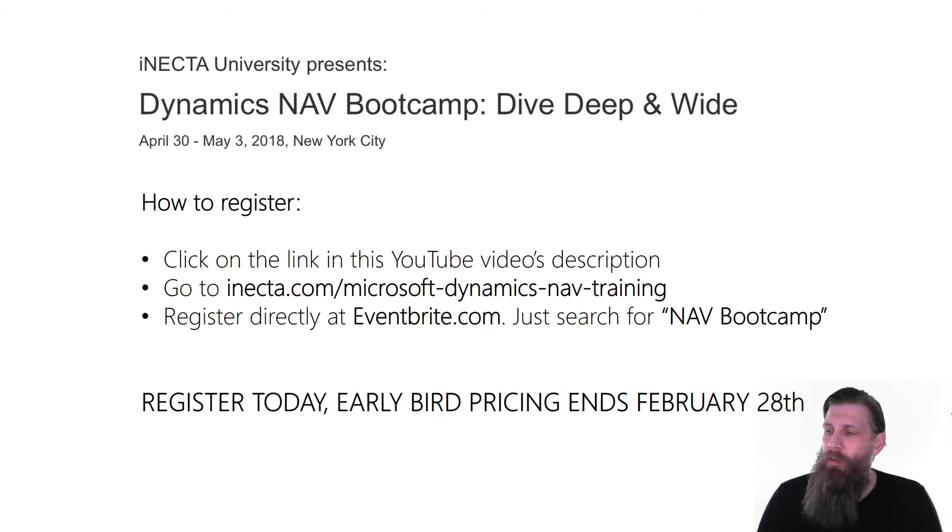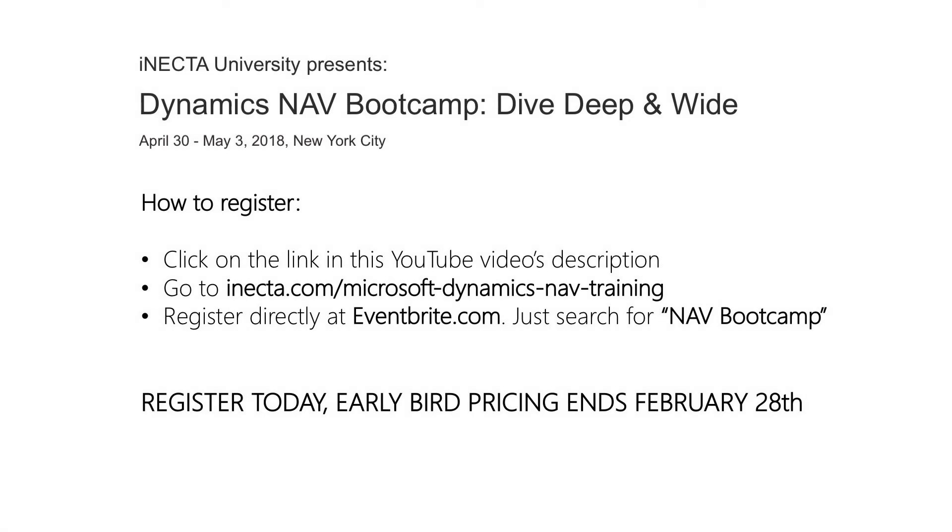In this video's description there is going to be a link — go ahead and click on that if you're interested and you can sign up. There is early bird pricing, so it's cheaper for people who register now. Then it gets more expensive and they might actually fill up, so I would check on it. I hope you jump on this opportunity and learn some NAV in a classroom setting.